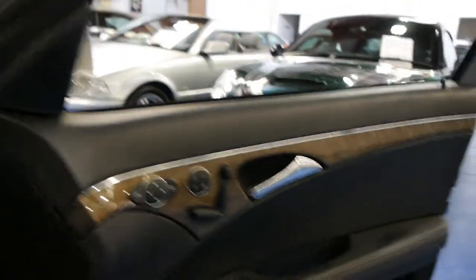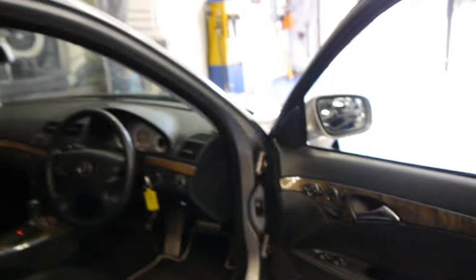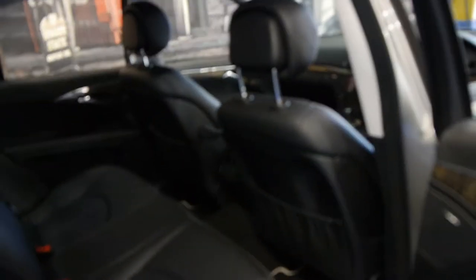They also optioned to have the Xenon headlamps, which is a huge benefit — they just look a lot better and you can certainly see a lot more at night time. It's cubanite in colour, the leather is in excellent condition. Cubanite grey is a very easy colour to keep clean; it also doesn't show marks and things like that, and the same goes for the black interior.